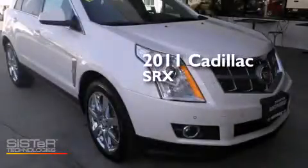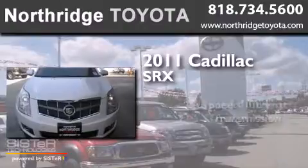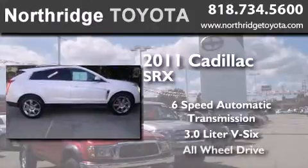This is a 2011 Cadillac SRX. This crossover has a six-speed automatic transmission, a 3.0-liter V6, and all-wheel drive.